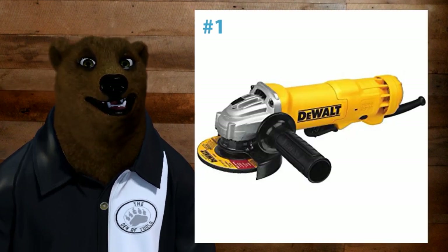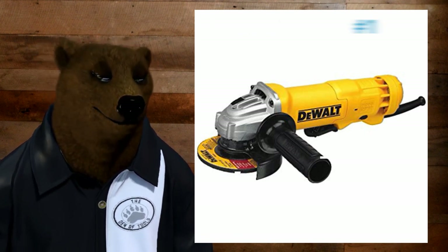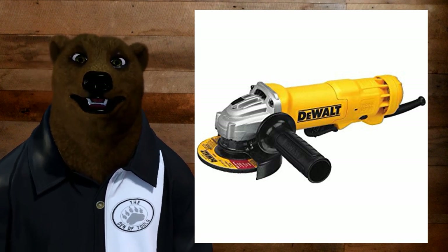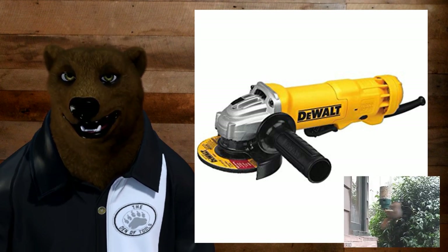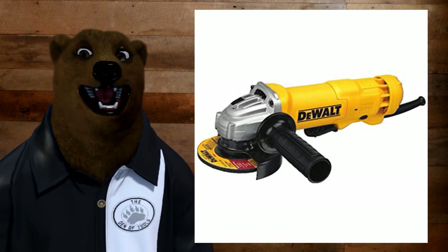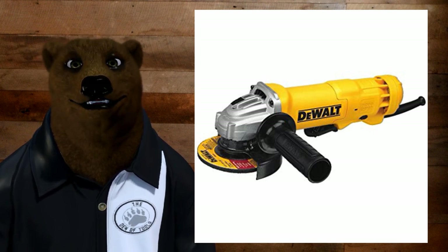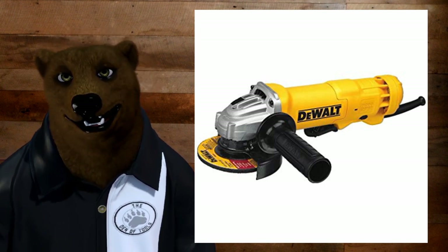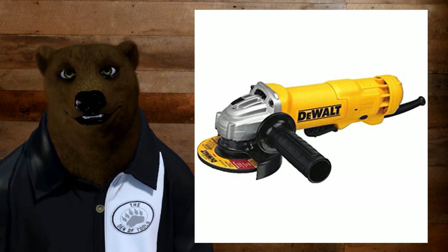First tool on the list is a grinder. We're not talking specific tools — I'm not going to say you have to get this DeWalt grinder, although DeWalt is kind of recognized as making the best grinder out there. But the fact of the matter is, anything that spins repeatedly for a long time just eats up battery like a black hole. You're going to be wishing you had a corded tool, especially if you're doing welding, a lot of touch-up or auto body kind of stuff. You're going to want a corded grinder for that.